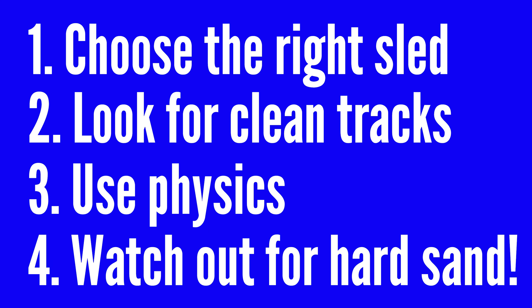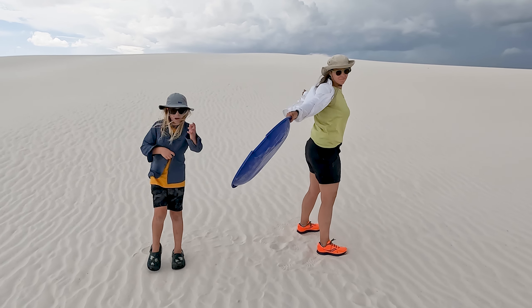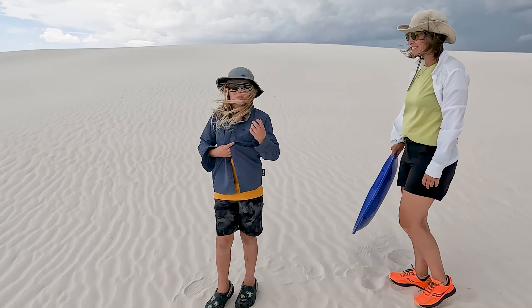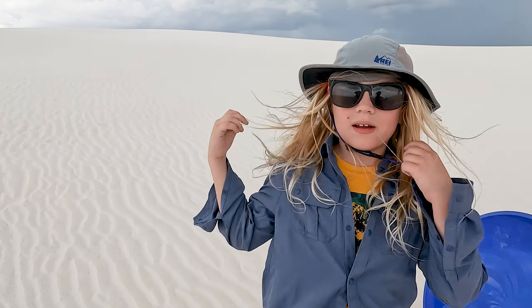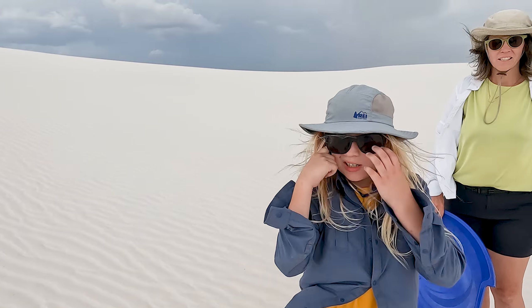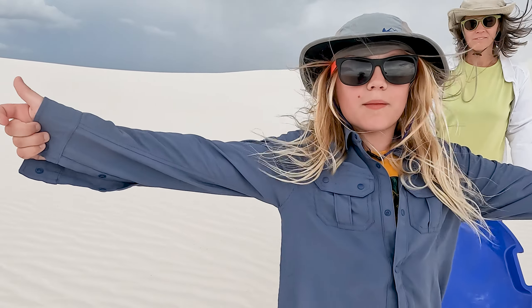We were sledding, but then it got pretty windy, so we had to stop. It was amazing — all the amazing prehistoric stuff that happened here, like oceans far from the ocean. Really awesome stuff.